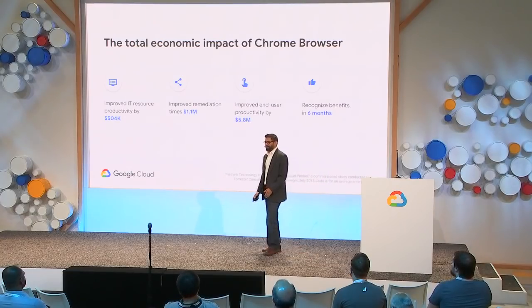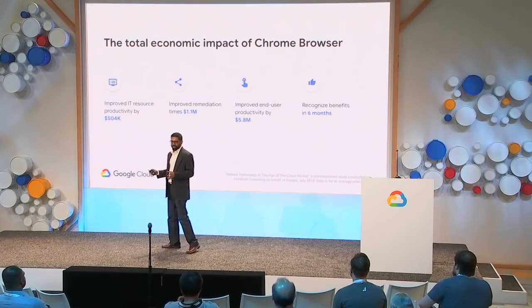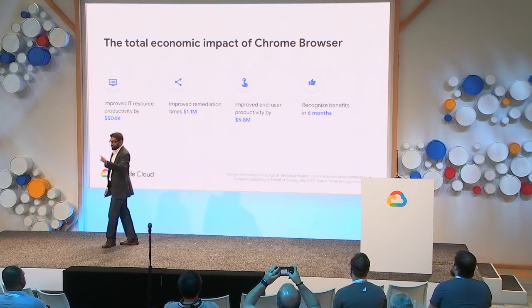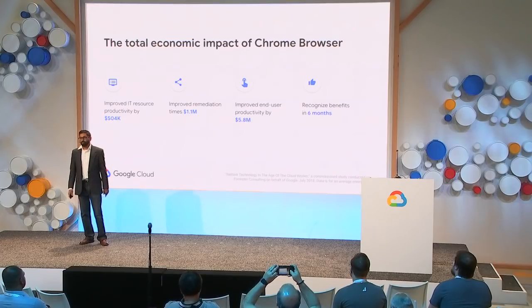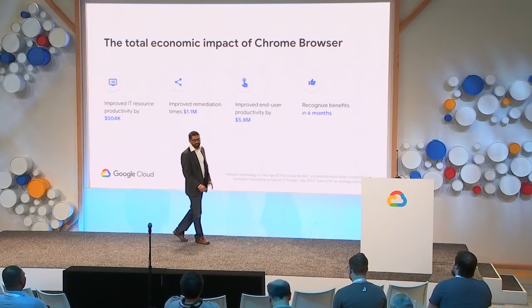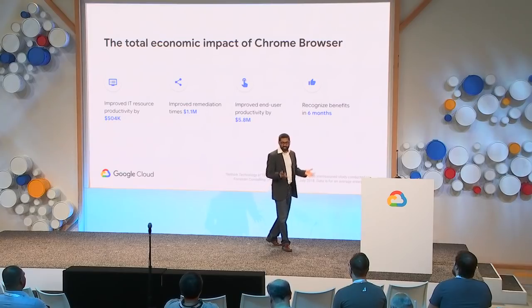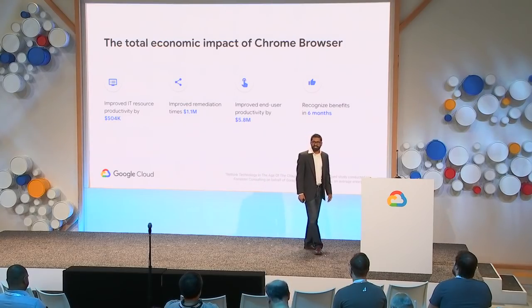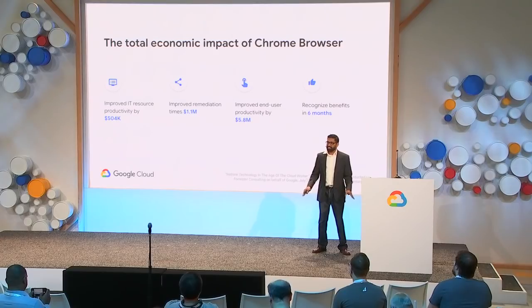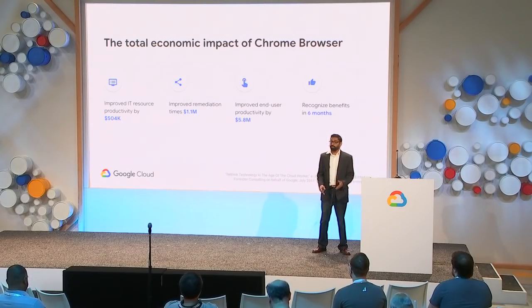Let's talk about the impact Chrome can have on an average enterprise of about 20,000 employees. Forrester Consulting has said Chrome is easier to troubleshoot and help desk turnaround times are much faster. Overall, end user productivity increases and enterprises see tangible benefits within six months. This validates that Chrome Browser can enable your IT admins, IT help desk, and employees to be more productive.